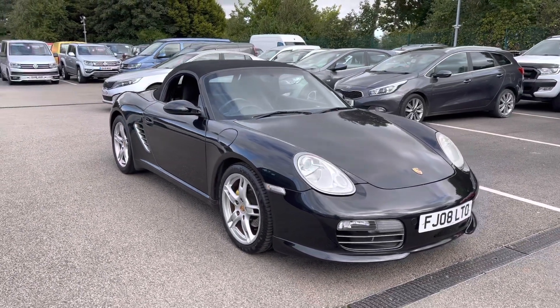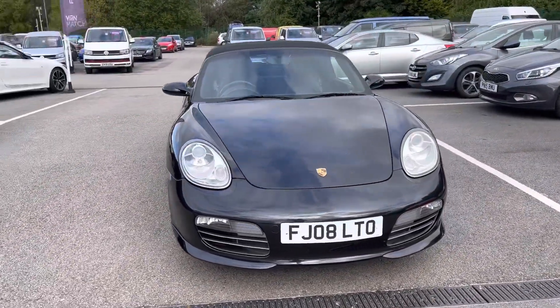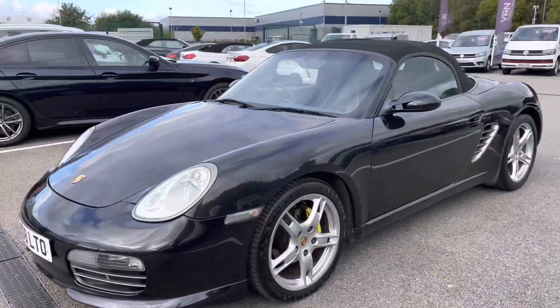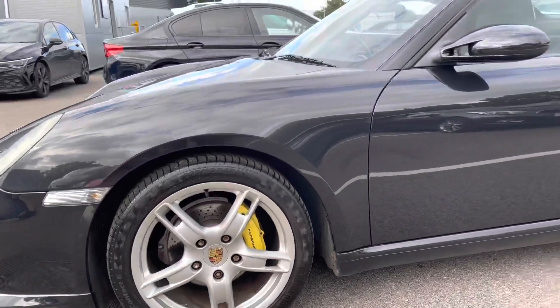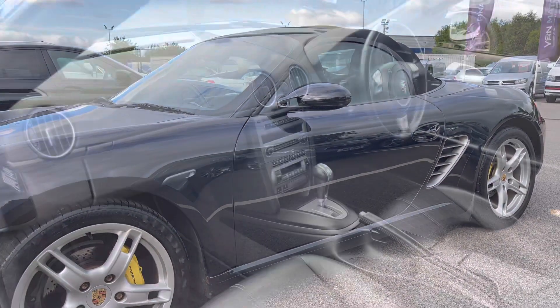First off, let's take a look at this very stylish front end. This car does appear to be in good condition with no dents or scratches. If you'd like to follow me around to the near side, you do get 5-spoke alloy wheels for that extra stylish look, with that yellow Porsche brake caliper standing out very stylishly. Now if we take a look down the side, the bodywork does appear to be in good condition.